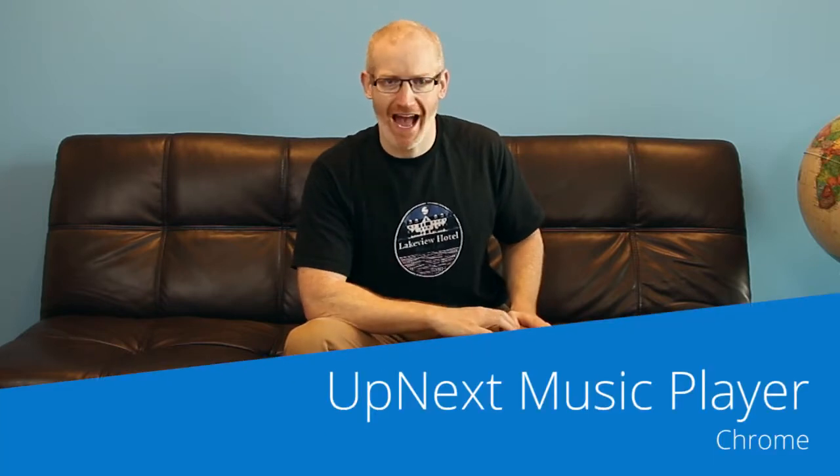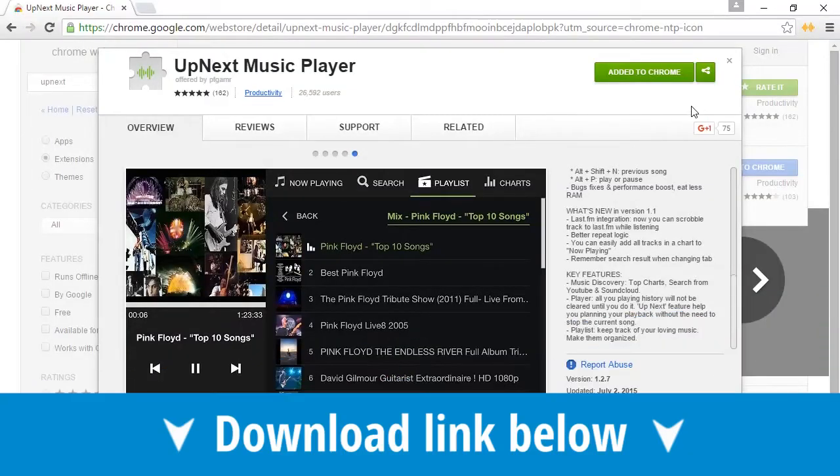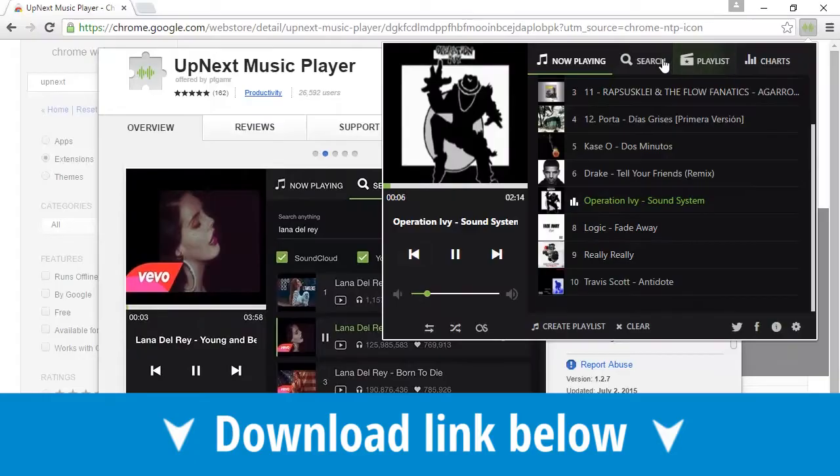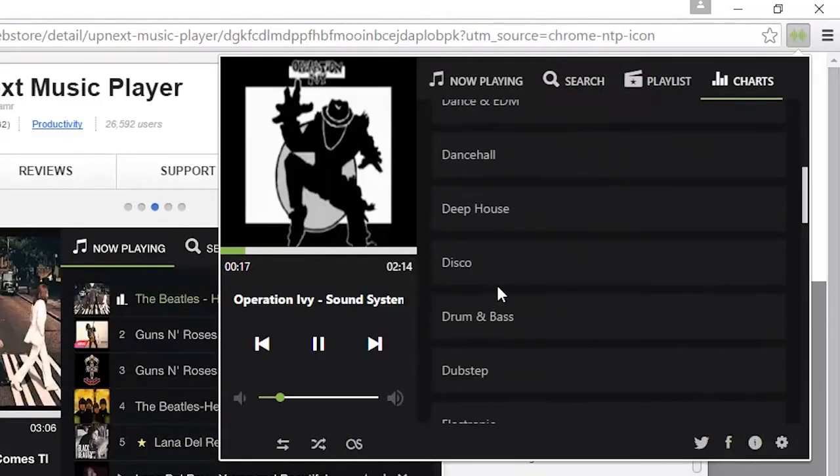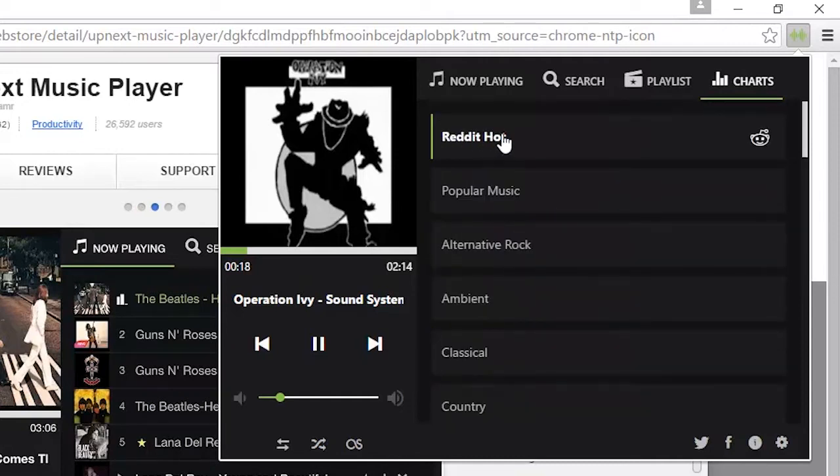For all of you YouTube music fans, up next is a must-have. This small extension allows you to find any song from both SoundCloud's and YouTube's vast catalogue, letting you filter music by category and even by what is successful on Reddit.